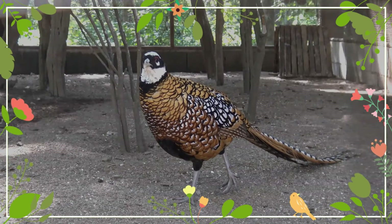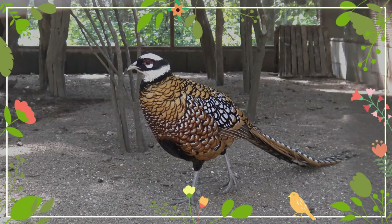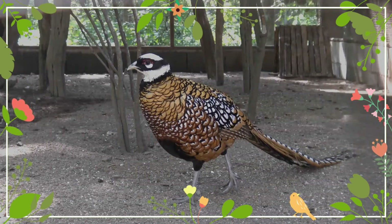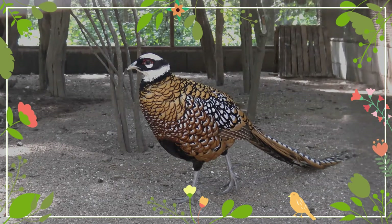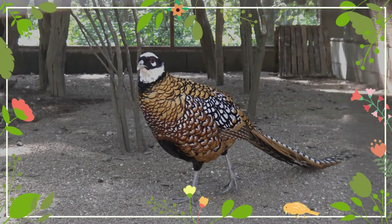The Reeves's pheasant is a hardy bird and is able to tolerate both hot and cold weather. They prefer higher ground for nesting. The female lays a clutch of 7 to 14 eggs in April or May. The incubation period is 24 to 25 days.